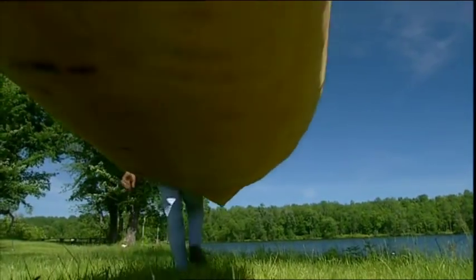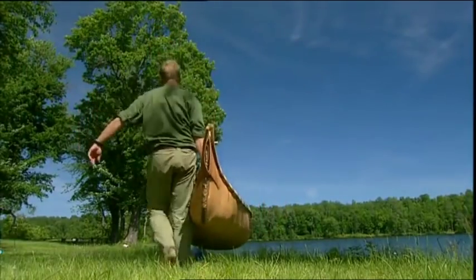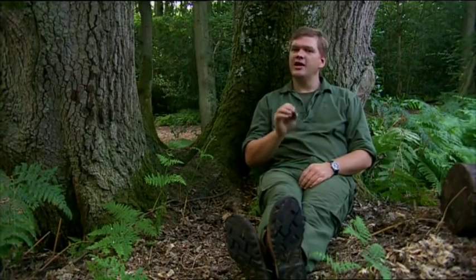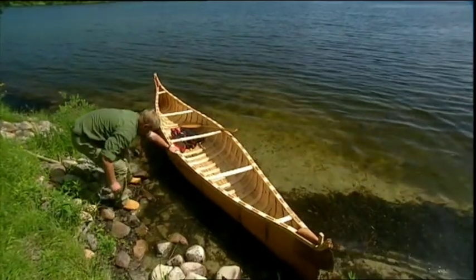The birch bark canoe is a case in point. People always say they're beautiful, but they couldn't do this, they couldn't do that. But when you really start to look at the literature surrounding them, you see illustrations of them running rapids, you see illustrations of them being poled up shallows with very heavy loads on board. These boats must have been much tougher than we give them credit for.